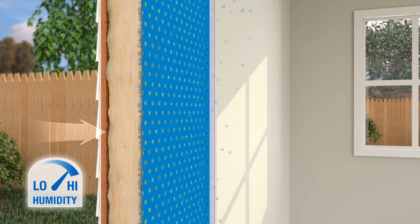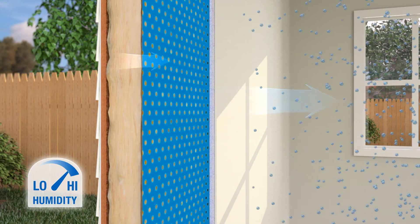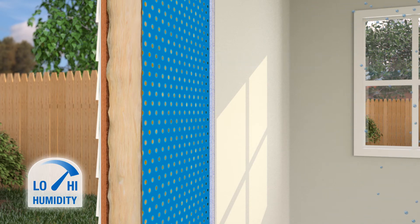Moisture Sense technology temporarily increases your wall's vapor permeance to allow excess moisture to escape from the wall, to better protect your investment.